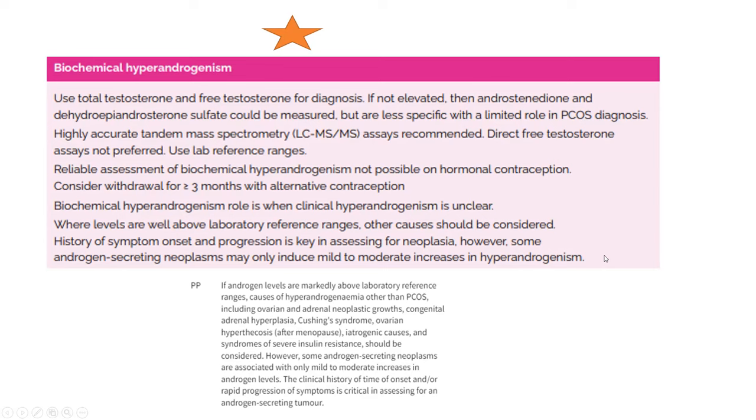Biochemical hyperandrogenism assessment is most relevant when clinical hyperandrogenism is unclear. When levels are well above the lab reference range, other causes should be considered. If testosterone is very high, consider androgen-secreting neoplasms — ovarian and adrenal neoplastic causes, congenital adrenal hyperplasia, Cushing's syndrome, ovarian hyperthecosis (usually post-menopause), iatrogenic causes, and syndromes of severe insulin resistance. Importantly, some androgen-secreting neoplasms may only induce mild to moderate increases in androgens, so clinical history of onset and rapid progression of symptoms is critical in assessing for an androgen-secreting tumor.